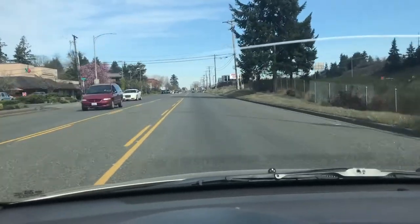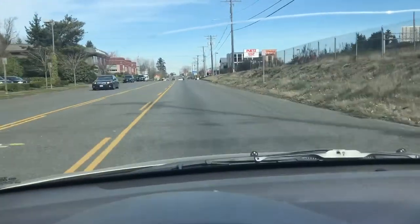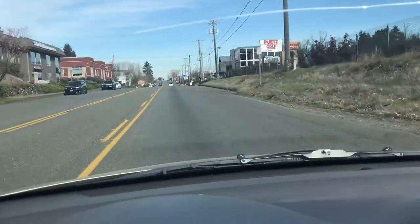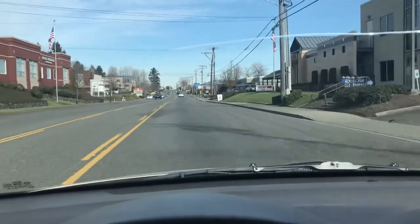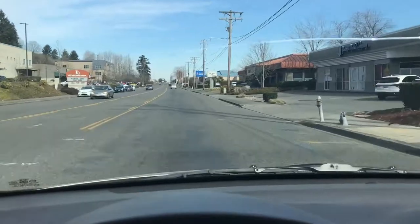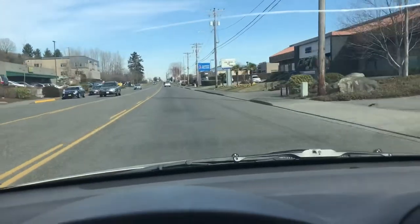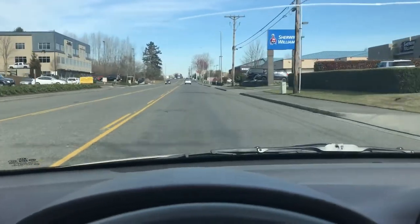Y'all can still see that cracked windshield — I've been lazy about getting that fixed too. It doesn't bother me, but I know it could be dangerous in a car accident. Car windshields don't really burst though — it'll just crack up. Hopefully it doesn't shatter.